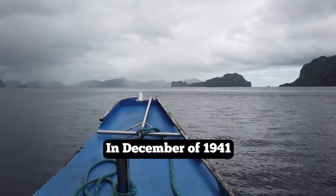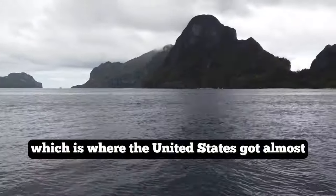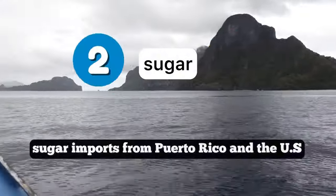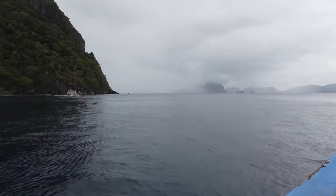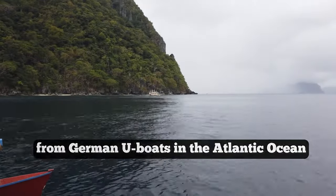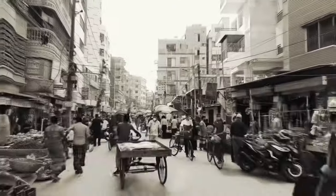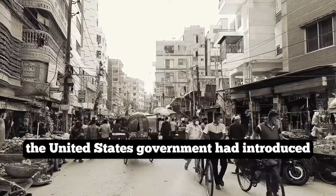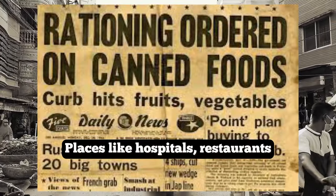In December of 1941, Japan invaded the Philippines, which is where the United States got almost all of their sugar. To make matters worse, sugar imports from Puerto Rico and the U.S. Virgin Islands were being impacted by the bombing from German U-boats in the Atlantic Ocean. So the very first item to be rationed in the United States was sugar.